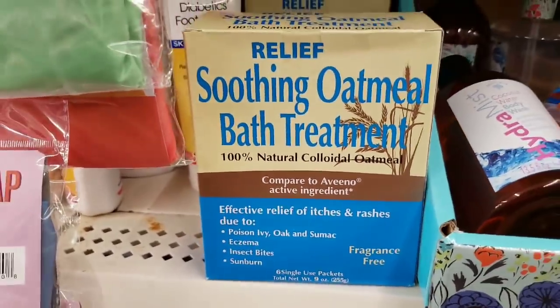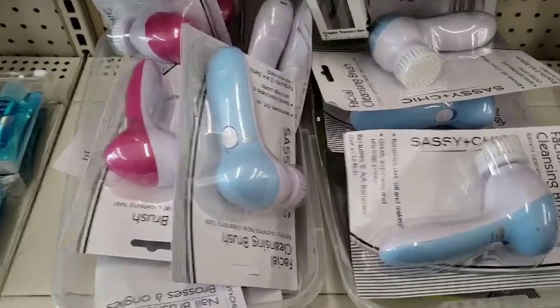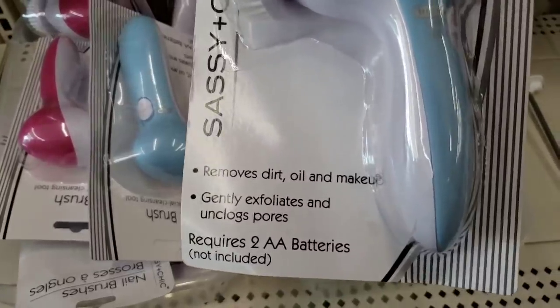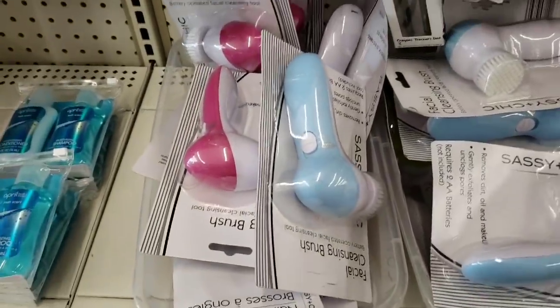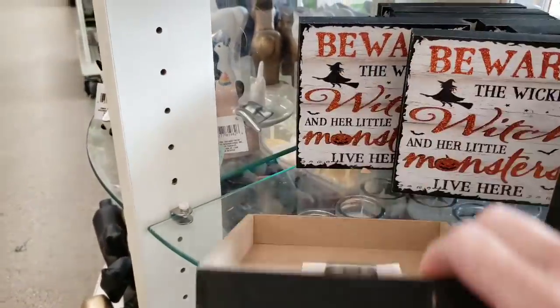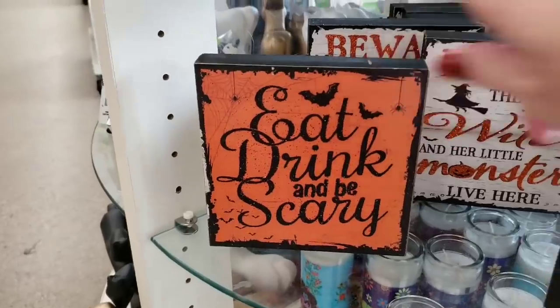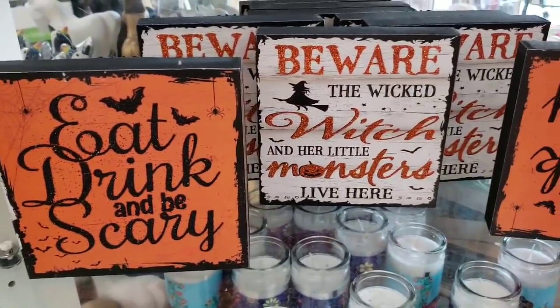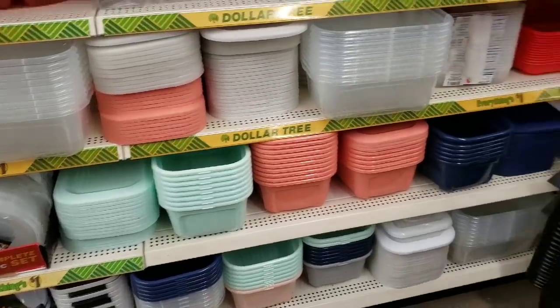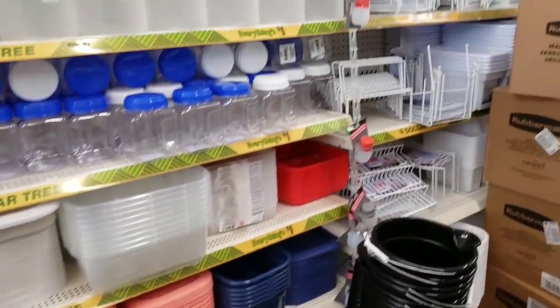This is new — fragrance free. Look at these facial cleansing brushes — removes dirt, oil, and makeup. They had it in pink and blue. Look at these signs — I don't think I've seen those before, and they're made really nicely. Lots and lots of storage containers here as well.